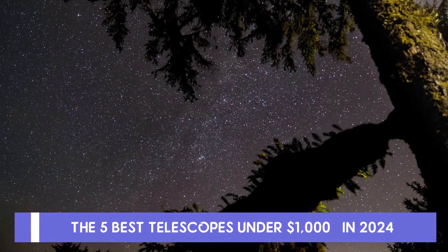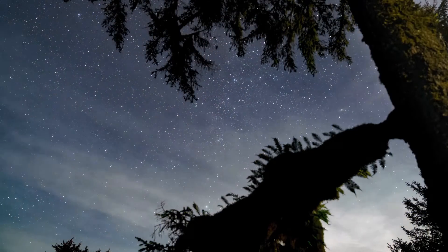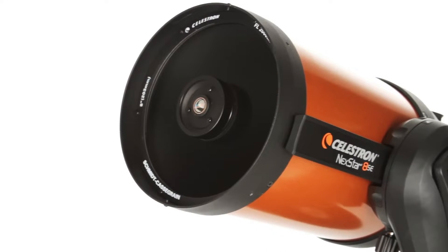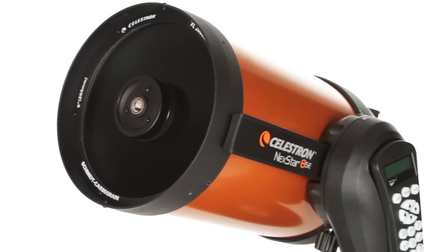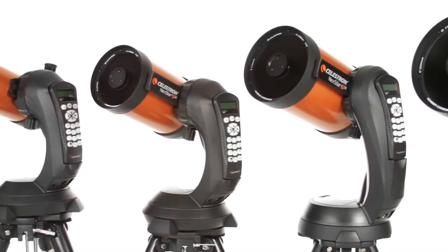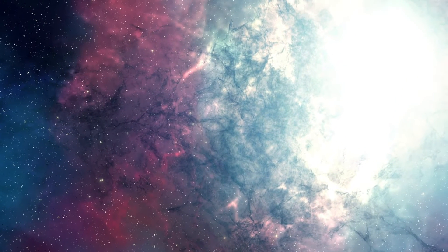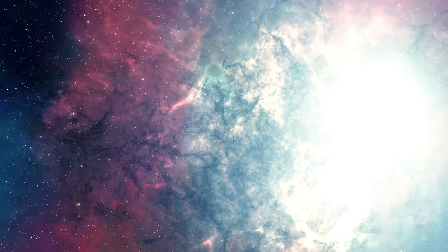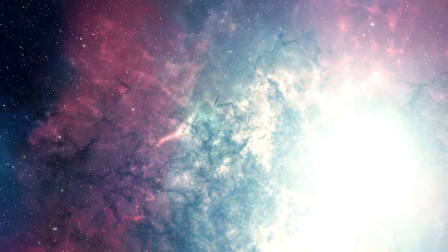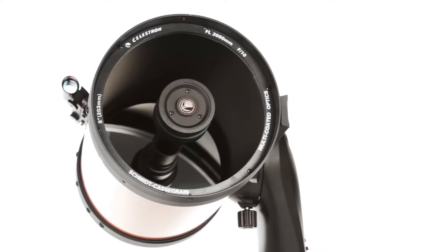Discover an extraordinary stargazing adventure for just under $1,000. We've sifted through models and brands for the top telescopes under $1,000 for an uncompromised observing experience. When telescope shopping, factor in type, aperture size, mount type, and other features that significantly impact stargazing. A budget-friendly telescope should blend cost and functionality, providing clarity and user-friendly operation without breaking the bank.